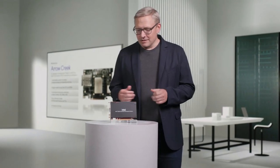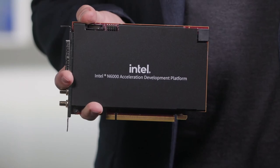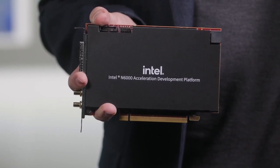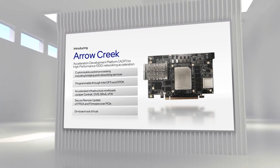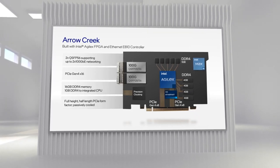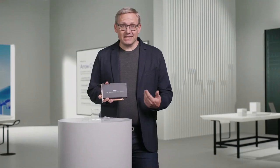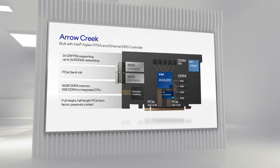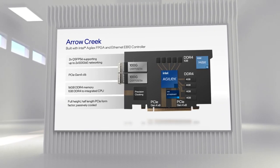The second product is called Arrow Creek. Arrow Creek is an acceleration development platform based on the Agilex FPGA and the E810 100 gig Ethernet controller. It builds upon the success of Intel's PAC N3000, which is deployed today at some of the top comm service providers worldwide. Arrow Creek will help telco providers offer flexible accelerated workloads like Juniper Contrail, OVS, and SRv6. With these two FPGA-based additions to our portfolio, Intel covers the needs of both cloud and communications service providers.